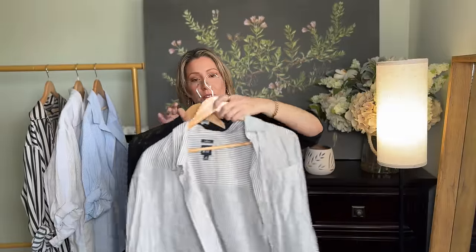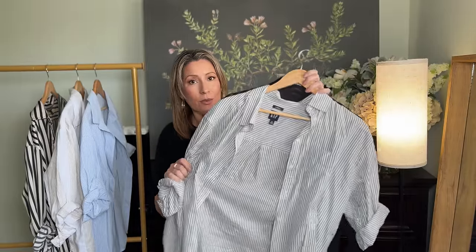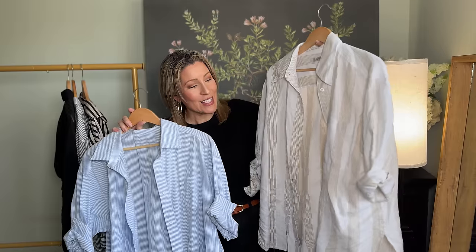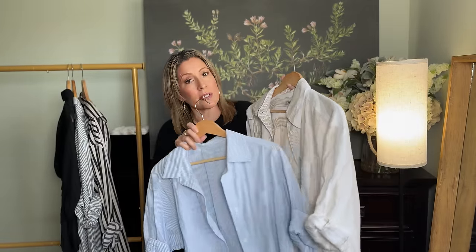I actually have this sheer black stripe top I got from Express probably over 10 years ago — the sheer trend came back in and this is a great top to put over a tank top on warmer days, or even to look dressy with a camisole under for a business event. This is another striped top with some gold running through it — just a little unexpected twist on a regular striped top. I will say having smaller stripes is a little more slimming as opposed to a thick stripe, so look for a thinner stripe when purchasing your striped shirt.